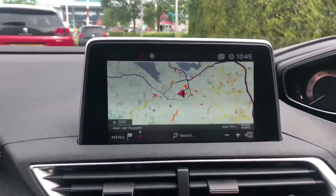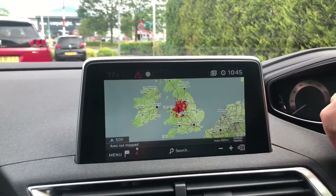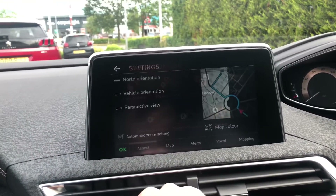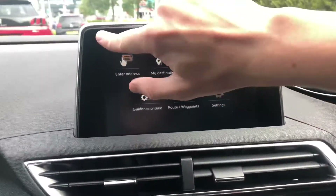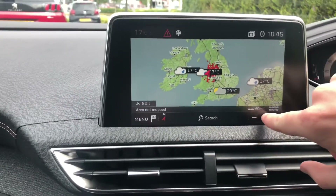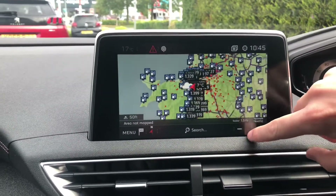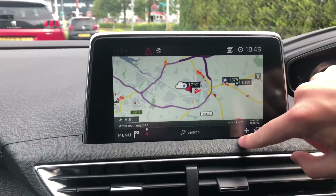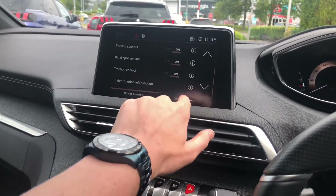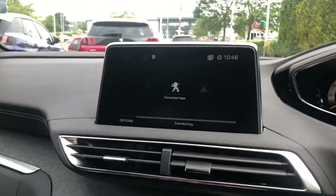In the middle you have a 7-inch touchscreen display with TomTom sat-nav. You can turn on features such as temperature and fuel prices. You can connect your phone to the car by Bluetooth, Apple CarPlay, or Android Auto.